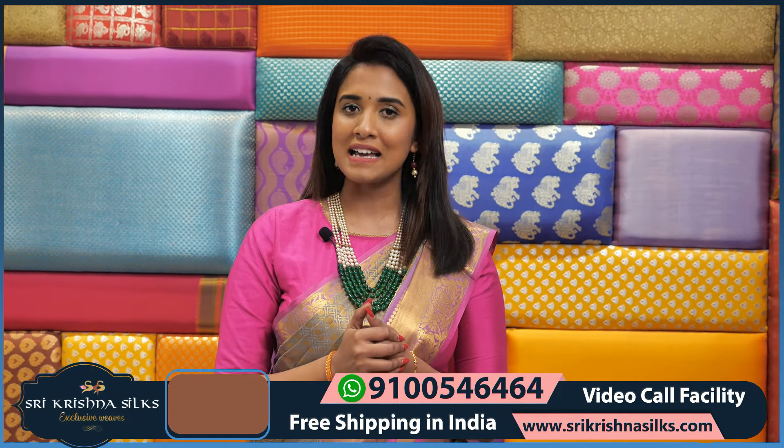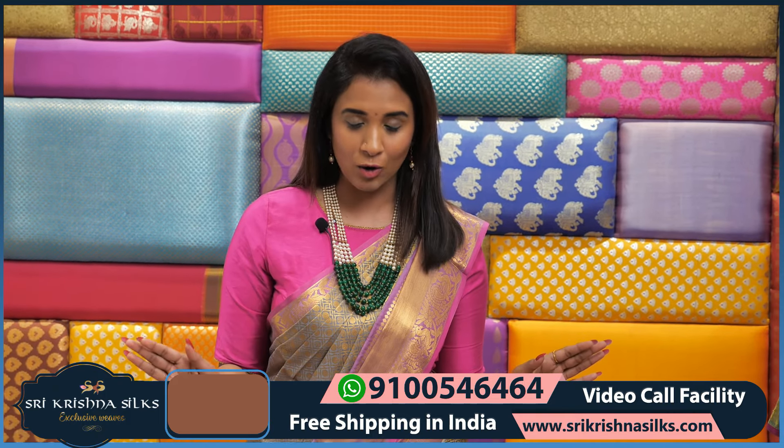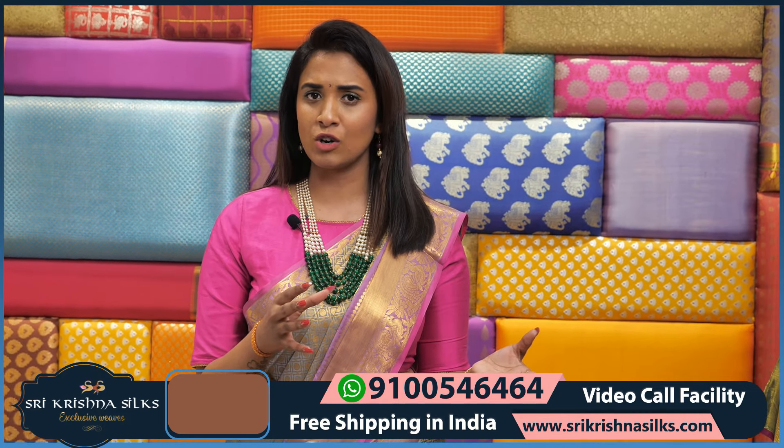We are showcasing fancy sarees today. Like usually we call them Banaras and Pattu sarees. These are not made of pure Pattu but they have a lot of lightweight fabric. Festival season is a great day for these.